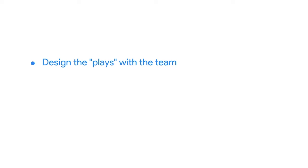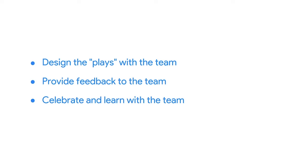As the project manager or Scrum Master, you're in the position to help the team improve — you're the designated agile coach. You're there to help the team recognize areas for improvement and help them implement solutions. Your role as a coach can be broken down into three steps, similar to how you might approach coaching a sports team. First, you'll design the plays with the team. Second, you'll provide feedback to the team. And lastly, you'll celebrate and learn with the team.